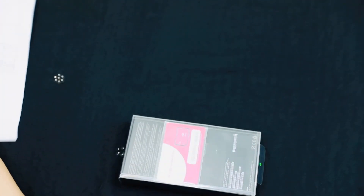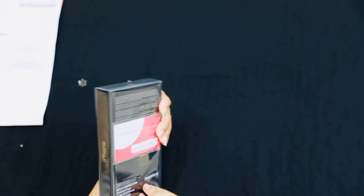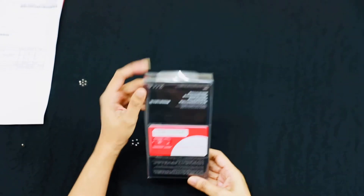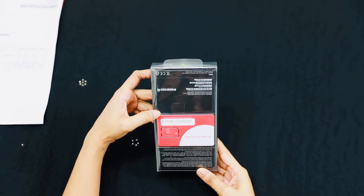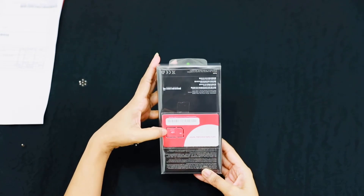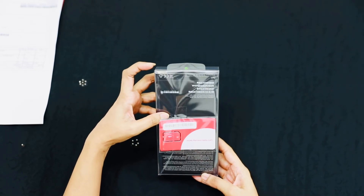I am going to put the phone in my hand. This is our iPhone box. I am going to open the phone. There is a ring. I am going to switch the phone.